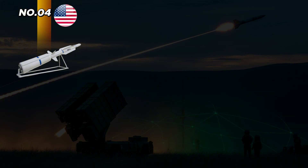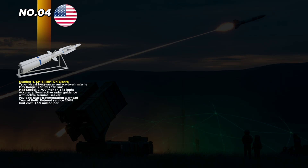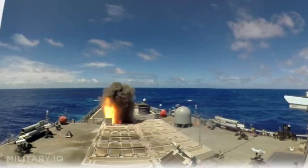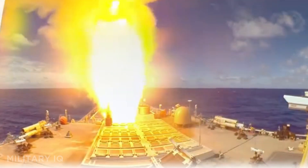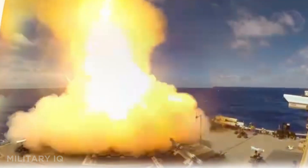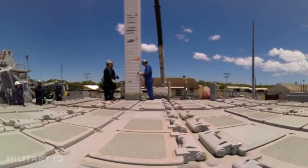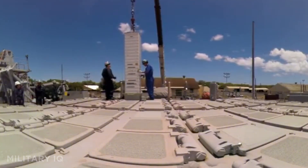At number four is the SM-6, a multi-mission naval missile deployed on U.S. Navy warships. Introduced in 2009, it can destroy enemy aircraft, cruise missiles, and even ballistic threats. It reaches out to 230 miles and hits targets at 2,700 miles per hour. Guided by radar and a terminal seeker, the SM-6 tracks enemies over the horizon. Each missile costs about $3.9 million and is launched from vertical cells on Aegis-equipped ships. It supports long-range and close-in threats, even offering limited anti-ship capabilities. The SM-6 adds unmatched versatility to the Navy's defense force and plays a critical role in intercepting modern and hypersonic threats across global waters.